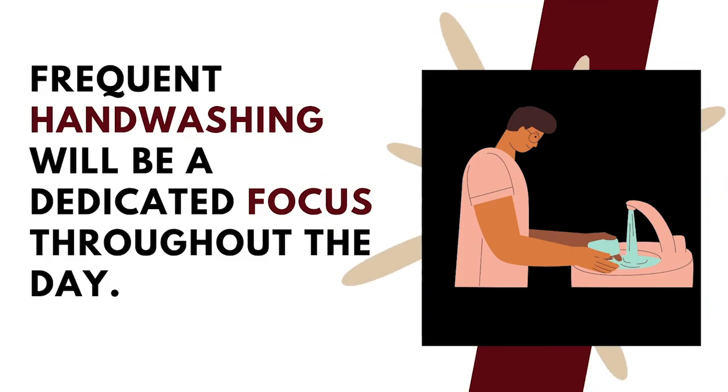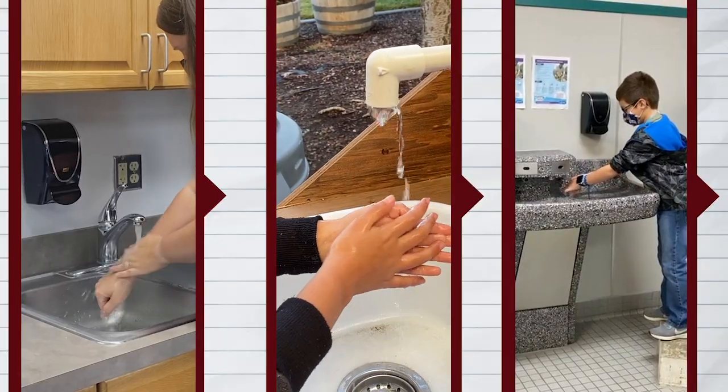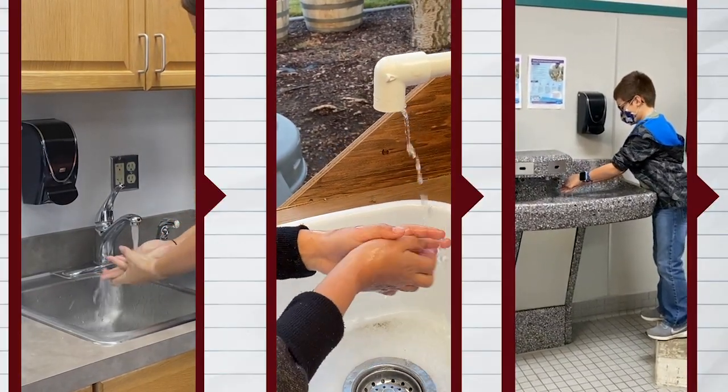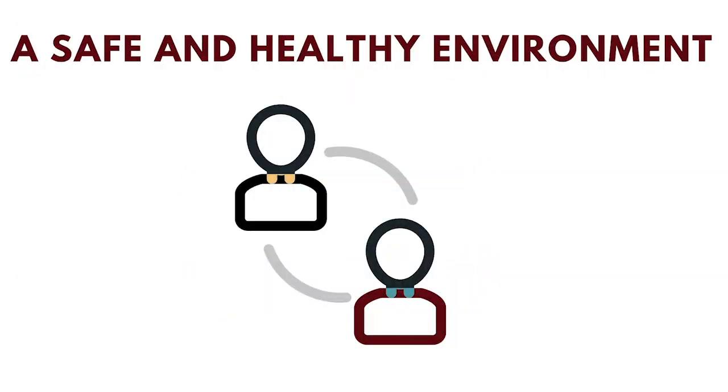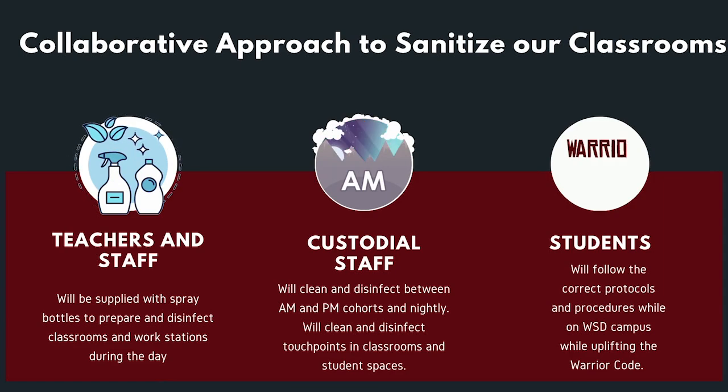Frequent hand washing will be a dedicated focus throughout the day, and teachers and staff will help promote proper techniques and situations. Entrance doors will also provide hand sanitizer. To create a safe and healthy environment for staff and students, we will need to take a more collaborative approach to sanitize our classrooms. Teachers and staff will be supplied with spray bottles to prepare and disinfect classrooms and work areas during the day. Custodial staff will clean and disinfect nightly. All touch points in classrooms and student spaces will be disinfected between A.M. and P.M. cohorts and nightly.